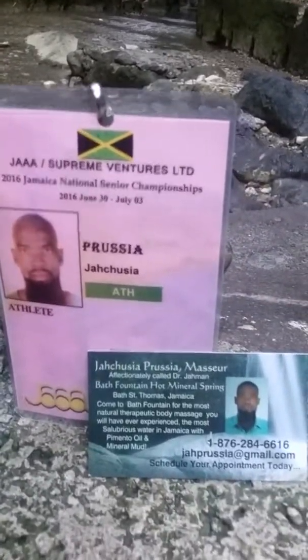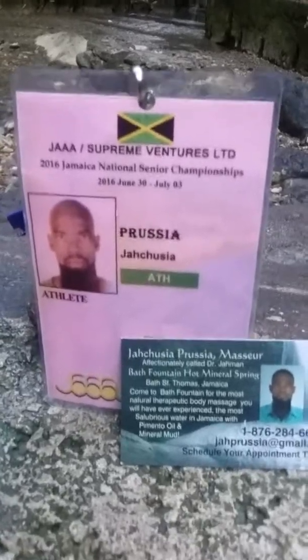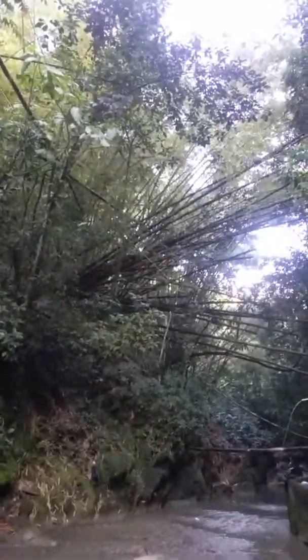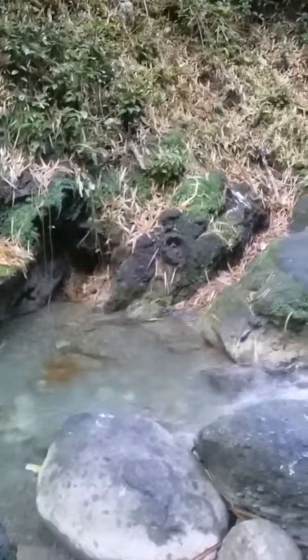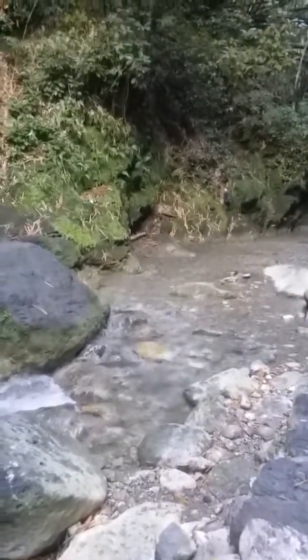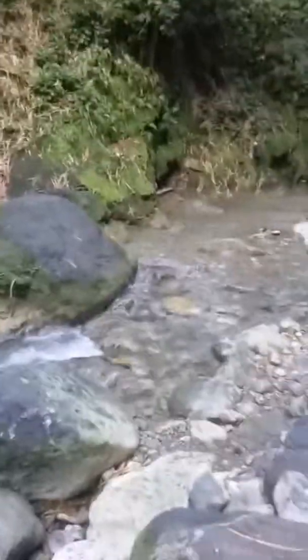I have a very competent team, so come and enjoy it at the Bath Fountain natural spa — relax in the comfort of nature at its best, with all these trees around you. It's always a great experience. I look forward to seeing you in the near future. God bless you.